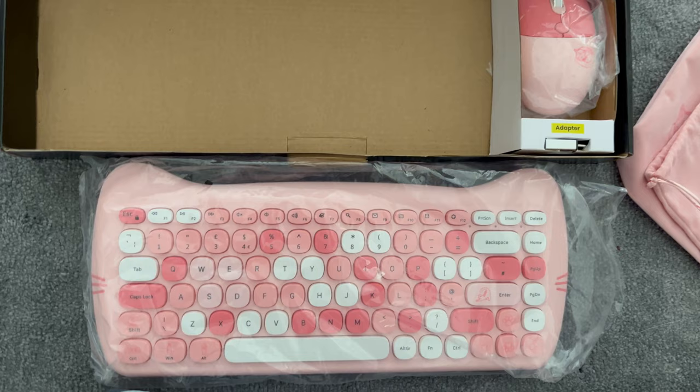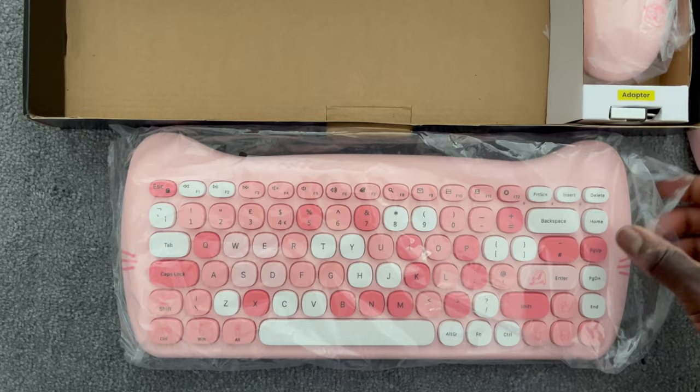This keyboard combination cost me £22. The keyboard I was originally going to buy was £19, but in this kit I also get a mouse, so it's a really good deal.